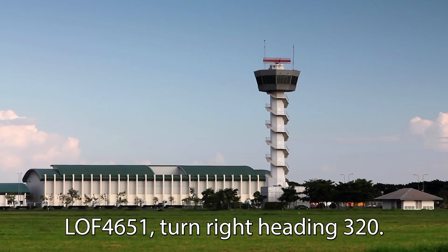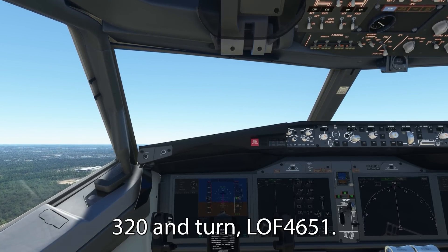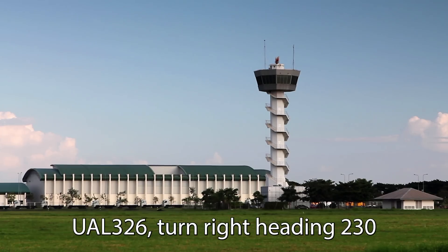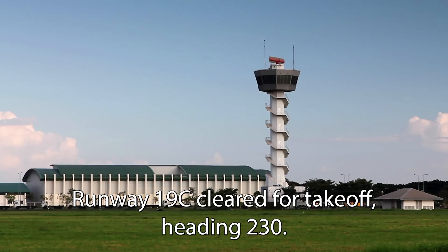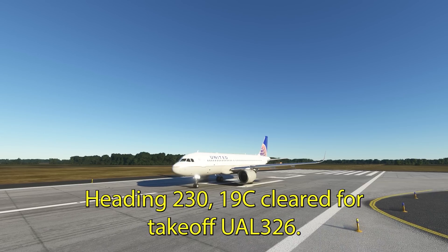1246, with the 1, turn right heading 320. 320. United 326, turn right heading 230, runway 19 center, cleared for takeoff, heading 230. Heading 230, 19 center, cleared for takeoff, United 326.